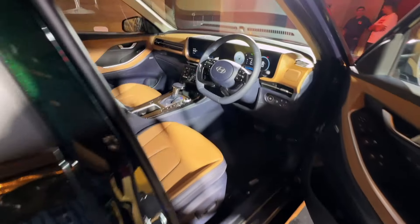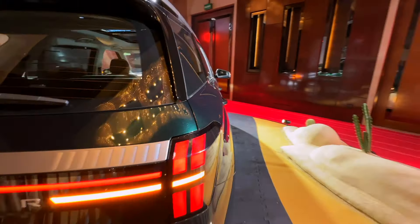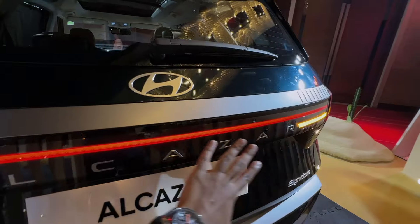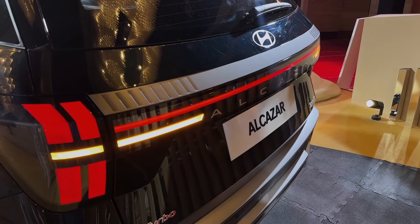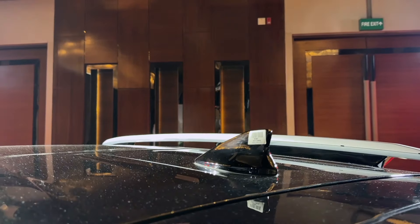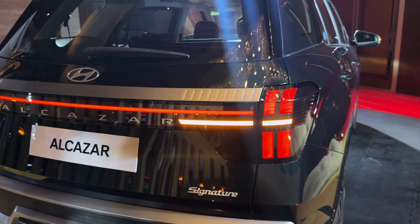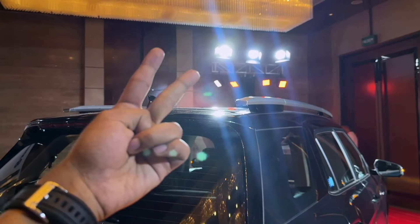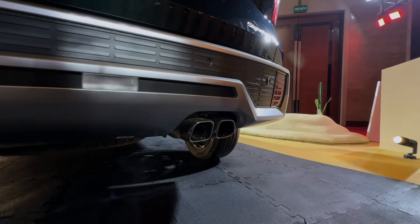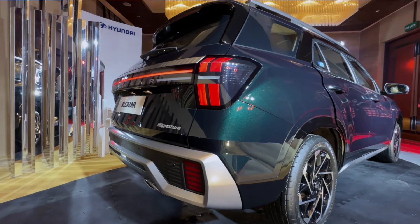Now there's no time pressure so I'll take my time with the video. Here you can see the completely sequential indicator view. You will also find 'Alcazar' lettered in the same style as on the Creta, along with the new Hyundai logo, rear wiper, rear defroster, and the turbo badging on the 1.5 turbo variant. The car looks really good from the rear.